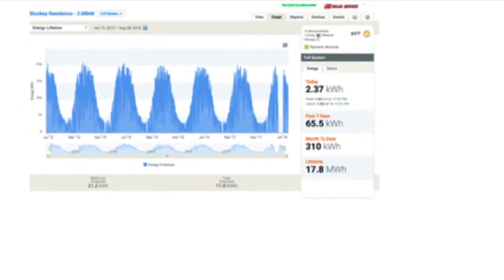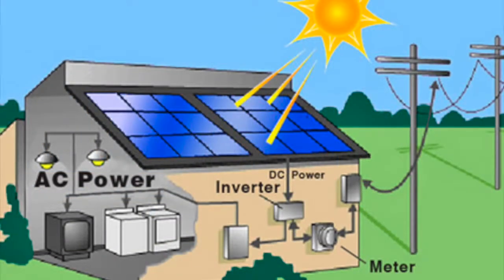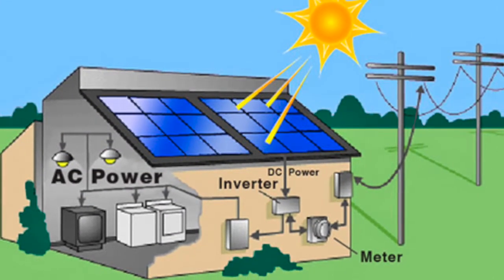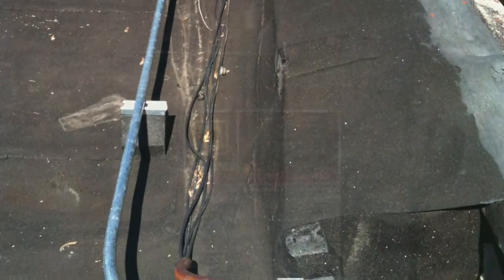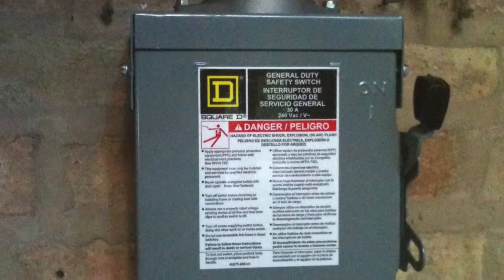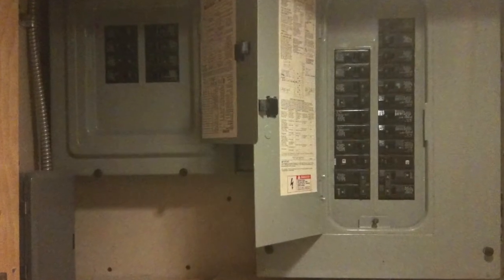I can pull down lots of real-time and historical information from the cloud. A more modern system might only have one inverter for the whole system and small devices on each panel to record the output. The electricity is transferred down a conduit to a breaker outside the building which can be used to isolate the system if necessary. Then the power is fed into my electrical panel in the basement.